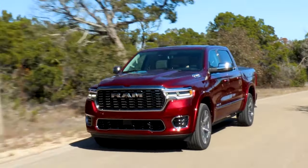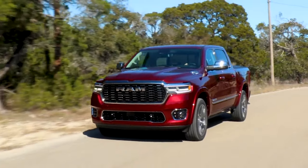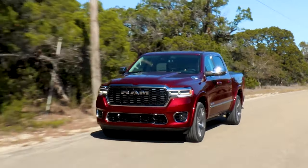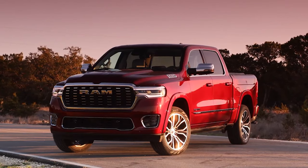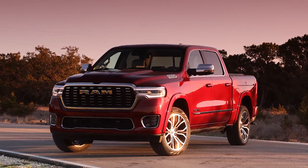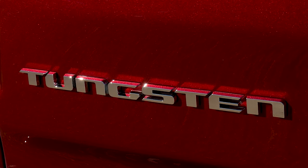However, with the continuous influx of new products in this competitive space, Ram is now poised to respond with a fresh offering of their own — the heavily refreshed 2025 Ram 1500, which introduces a new level of luxury in the form of the Tungsten trim. Let's explore what this updated Ram has to offer.